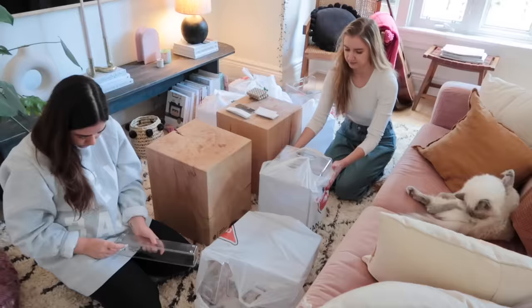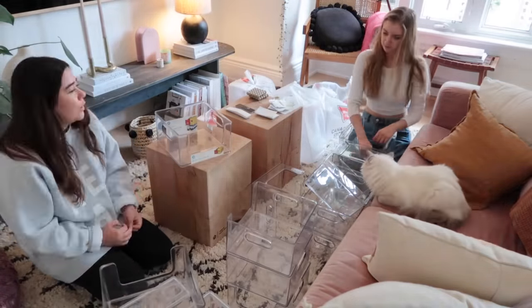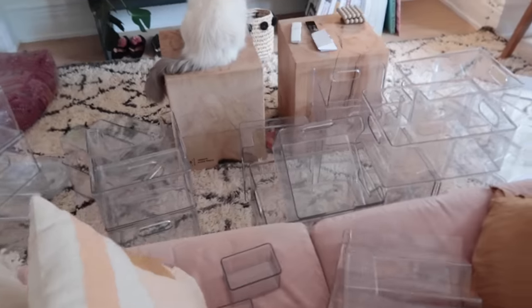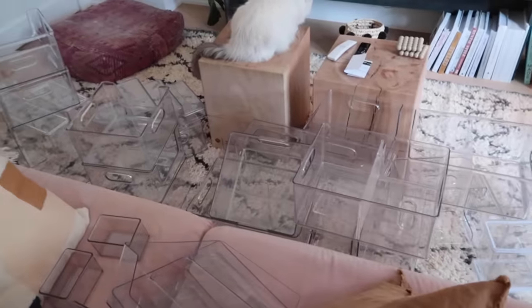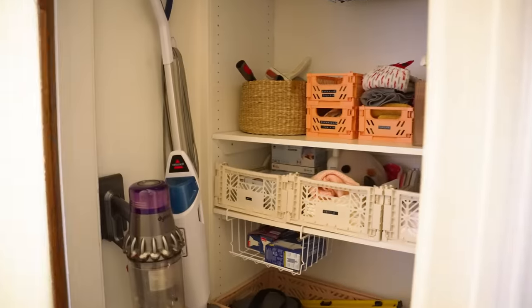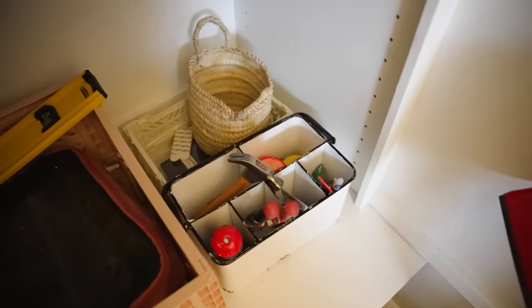Noah walked downstairs and saw all the bags on the weekend and was like, what is this? We have a walk-in closet in our kitchen which Noah and I use as a utility closet — we keep all our cleaning supplies in there, brooms, our vacuums. That cupboard has already been organized — you guys can watch that video up here. So the first thing I'm going to do is focus on my pantry cabinet.